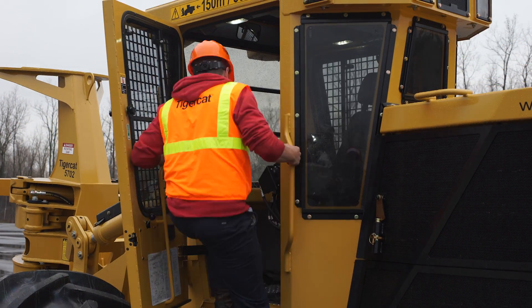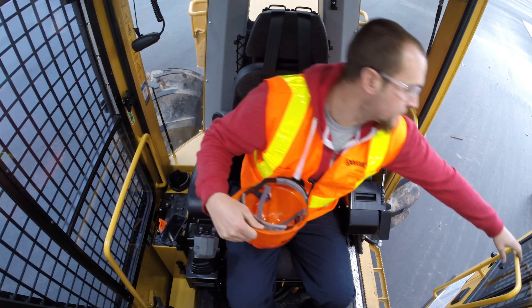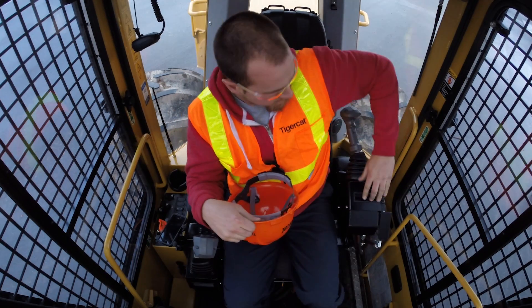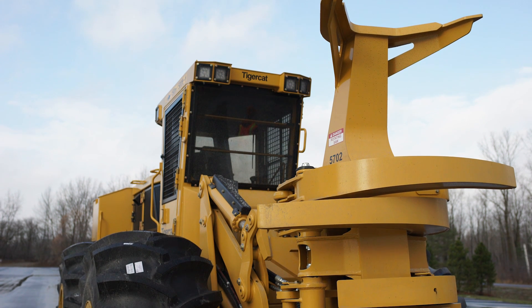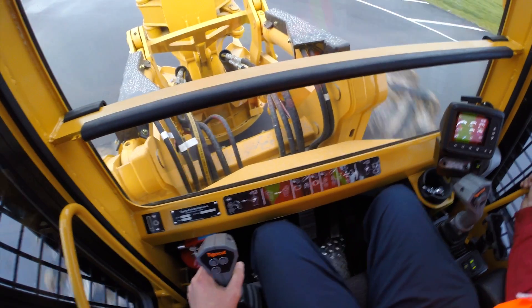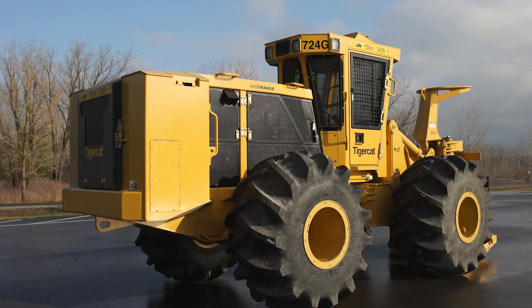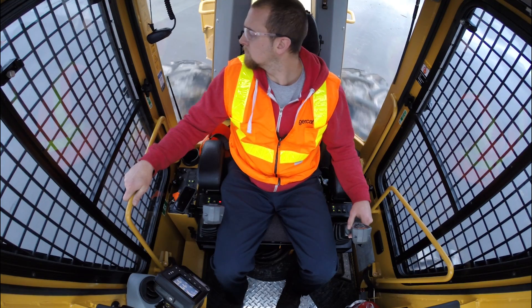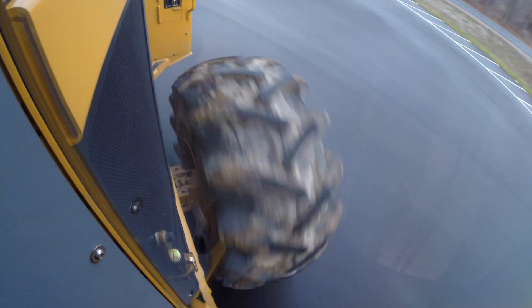You can't cut what you can't see, and TigerCat fellerbunchers have always provided unmatched visibility. The G-Series take line of sight to a new level. The front window area is nearly 10% larger, and combined with TigerCat's low profile boom structure, it provides exceptional visibility to the front. The rear quarter windows are over 21% larger. The view over the back tires is the best in the industry, an asset in thinning applications.